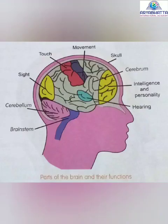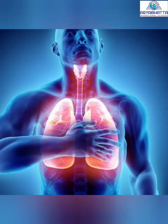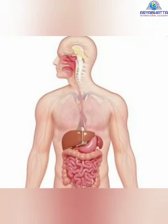Brain stem. It connects the cerebrum with the spinal cord. It controls all the involuntary activities of the body like breathing, beating of the heart and digestion.